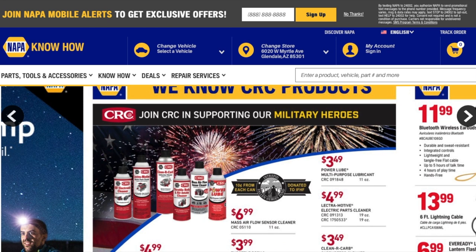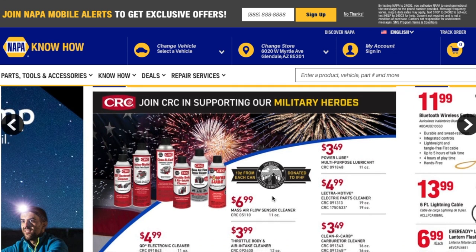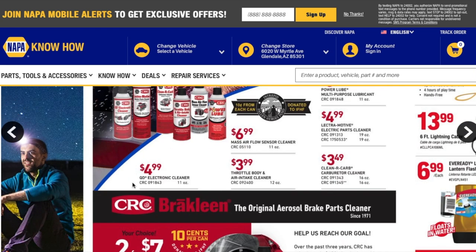You got a mass airflow sensor cleaner for $6.99 — always good to have. Also power lube multi-purpose lubricant, electric parts cleaner, electronic cleaner, throttle body and air intake cleaner, and carburetor cleaner.